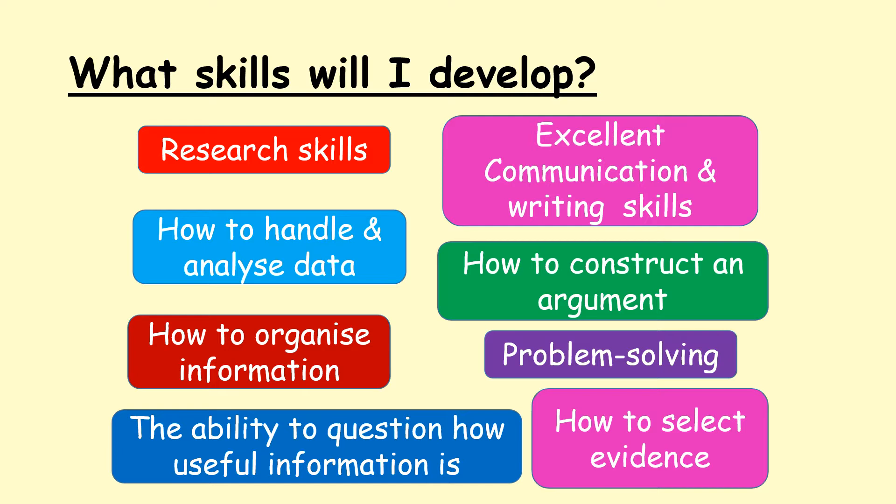You'll develop research skills, communication skills, you'll be able to handle and analyze data. You'll learn a lot about constructing an argument and making a judgment, how to organize information, how to problem solve. Also the ability to question how useful information is, particularly when you look at sources and how to select evidence to help you best answer your question.